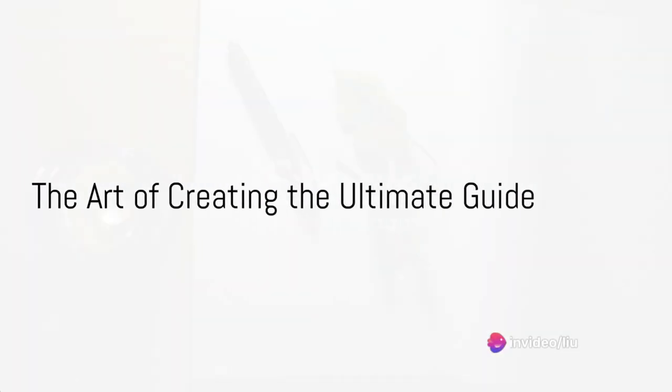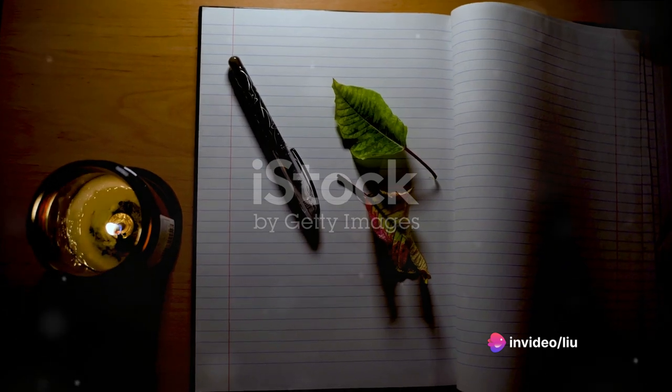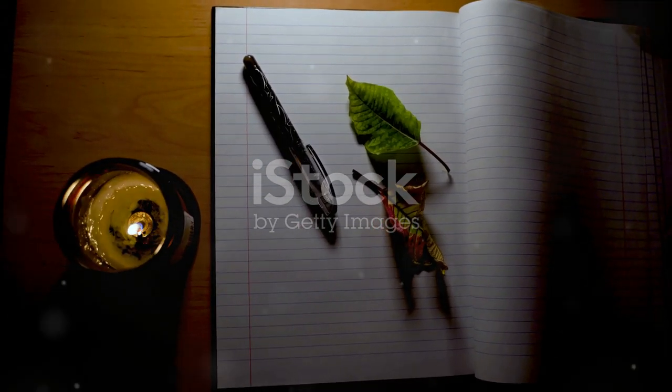Have you ever wondered about the intricate art of creating the Ultimate Guide? Delve into the world of comprehensive, all-encompassing guidebooks and the process involved in their creation.